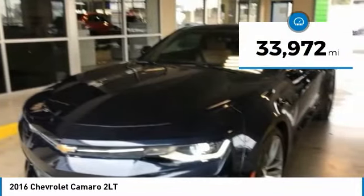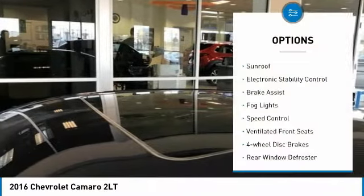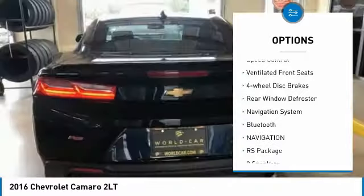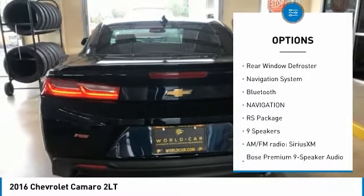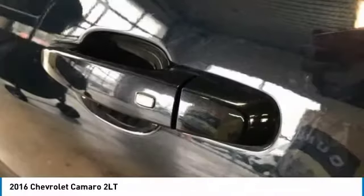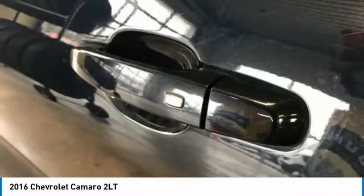This vehicle has less than 35,000 miles. Here are some of this vehicle's great options: sunroof, electronic stability control, brake assist, fog lights, speed control, ventilated front seats, four-wheel disc brakes, rear window defroster, navigation system, Bluetooth.